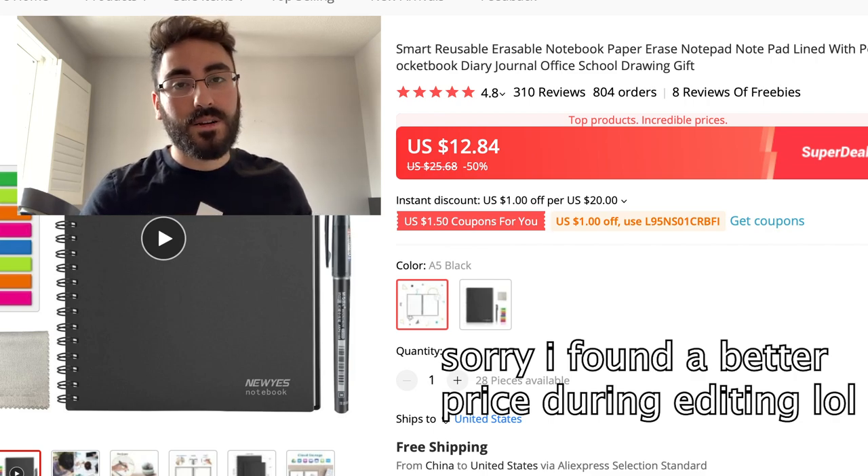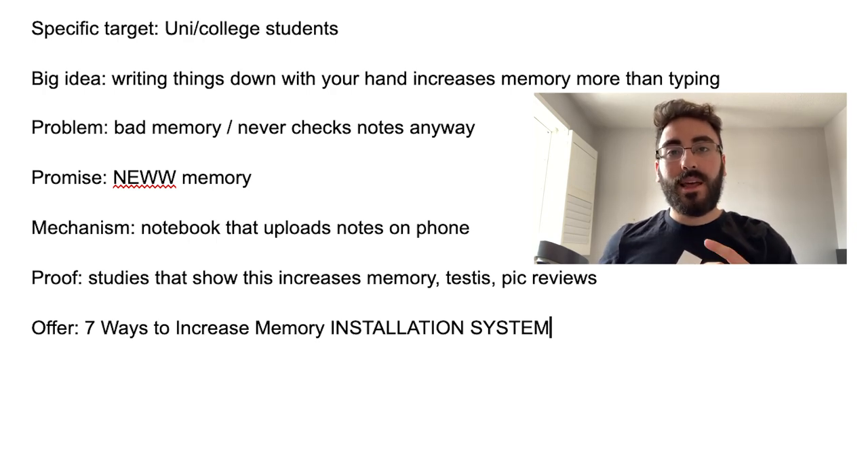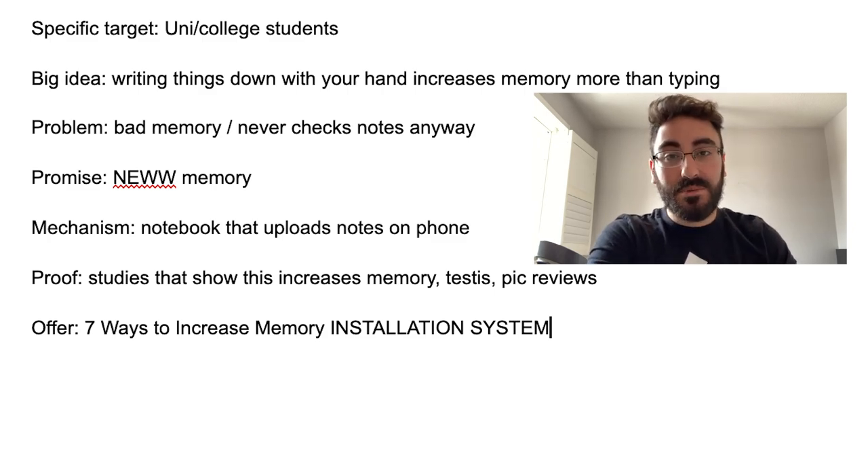If you're using TikTok organic, you can sell it for forty-five dollars, sourcing from eBay at thirty dollars, giving you a fifteen-dollar profit margin. Going the AliExpress route, it's twenty-five dollars cost of goods, giving you a twenty-dollar margin at forty-five dollars selling price. Price it at $44.95. For the offer, add a PDF showing seven ways to retain memory even more — that makes it a really compelling package. Watch my other videos on how to make viral TikTok content for this product.